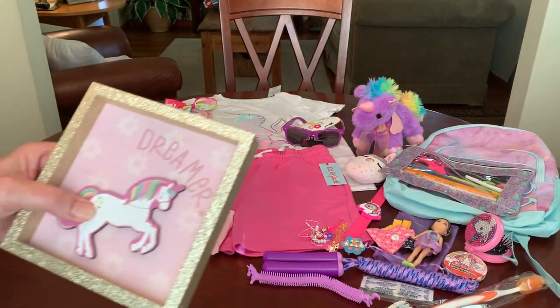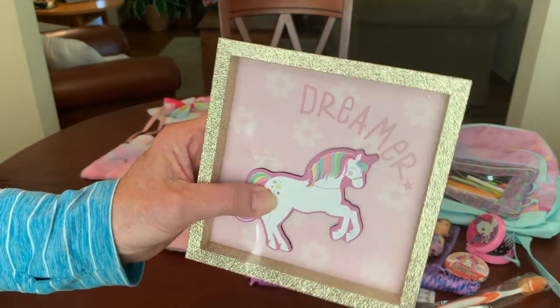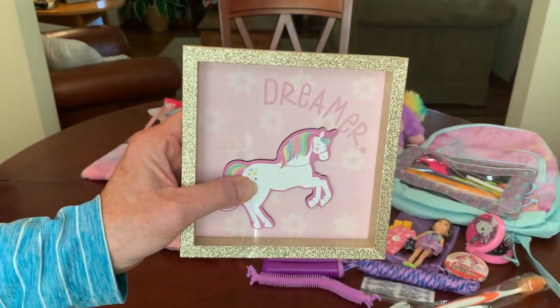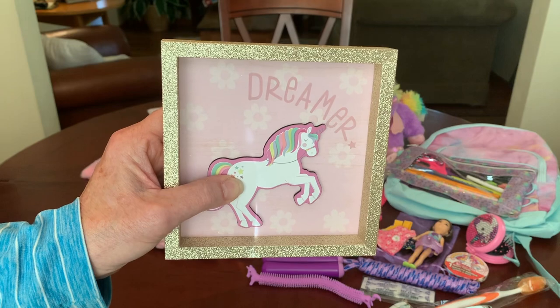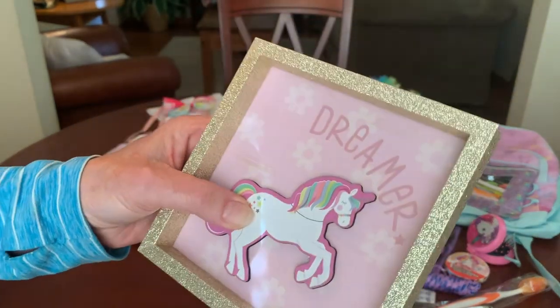This is the second box this year that I've included some of the cute wall decor that Dollar Tree got in this year. It has a little hook on the back. I just think it would be fun for this age girl to be able to have something to decorate her space and make it personal.